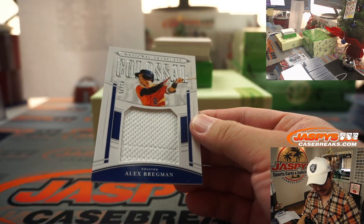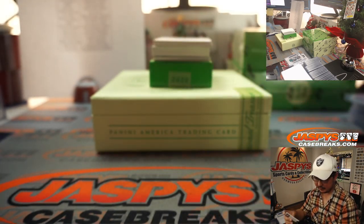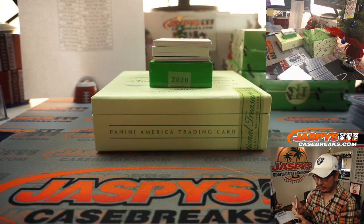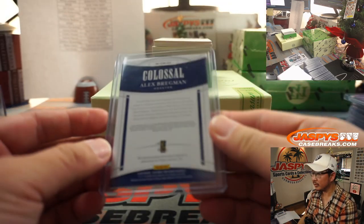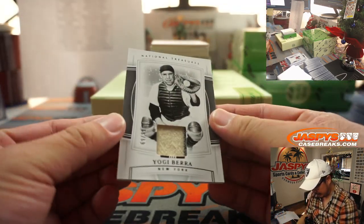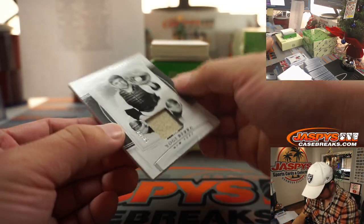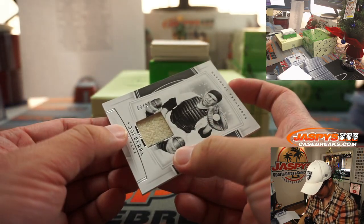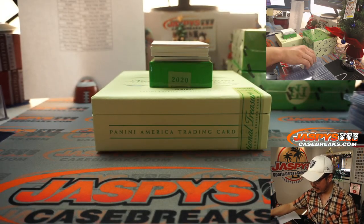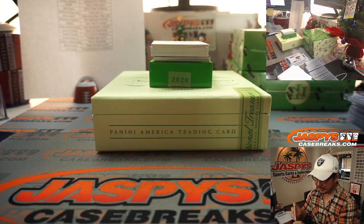We've got 43 out of 75, Alex Bregman — that'll be for the Astros, for Josh. We've got Yogi Berra, 69 out of 99 — pinstripe in there as well — going to Jay Goins and the Yankees.